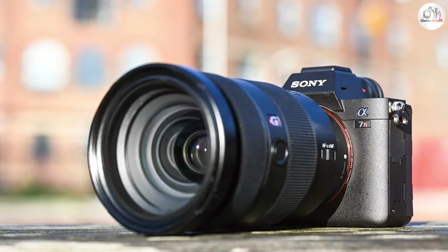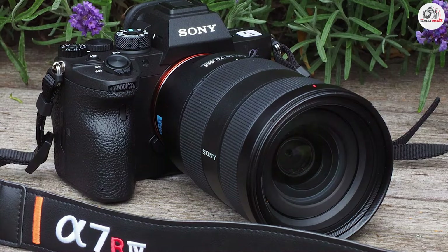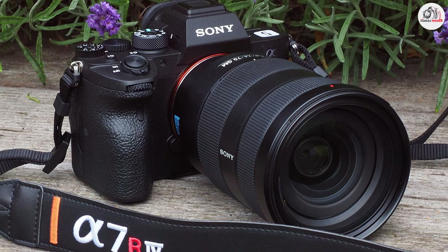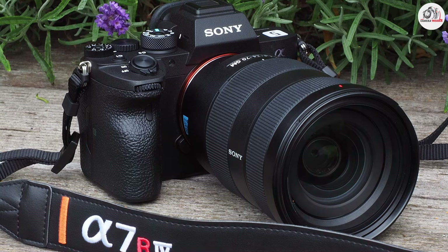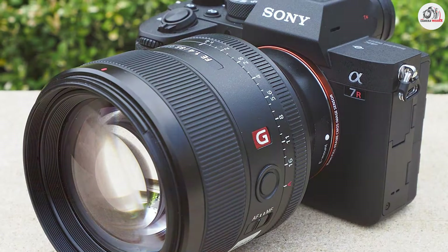This is vital for landscape shots in various environments. The 5-axis in-body image stabilization helps to minimize camera shake, ensuring crisp and clear images. The large high-resolution electronic viewfinder and intuitive touchscreen interface enhance the ease of use and allow for accurate composition.